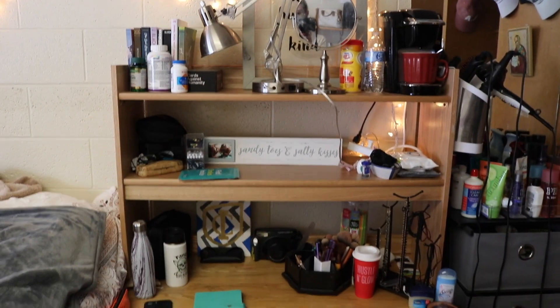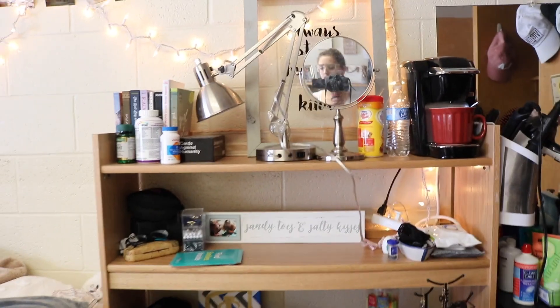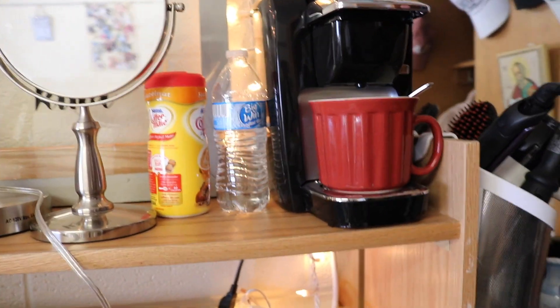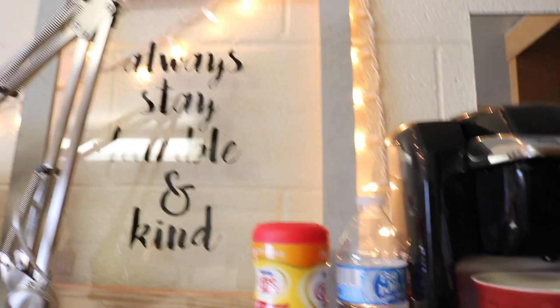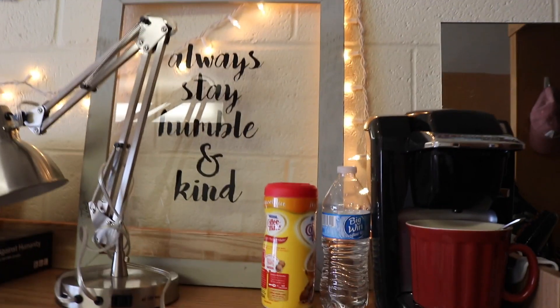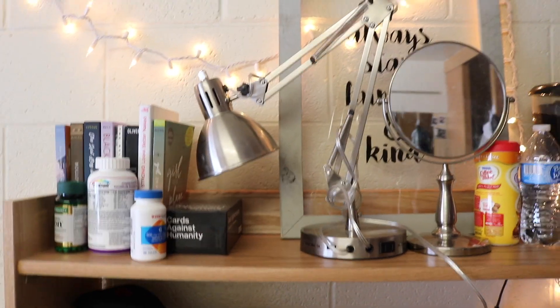And then here is my desk area, which is so cute, I love it. Some areas are a little bit cluttered on the right side — I'm still trying to figure out what to do with it. But anyway, this is my Keurig, my cup, and then I have water to fill the Keurig and some Coffee Mate. Then this is my mirror which I really need to clean — it's extremely dirty — and behind the mirror, which I absolutely love and think is my favorite part of my dorm, it says 'Always stay humble and kind.' I got that at Home Goods.